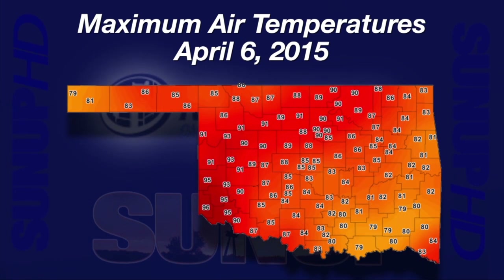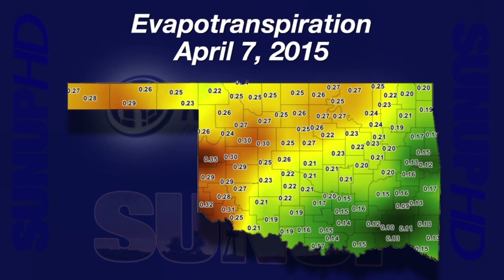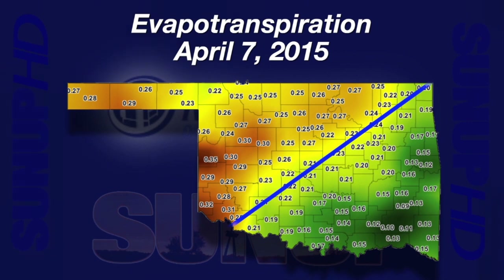Tuesday saw more heat. 25 Mesonet sites hit 90 degrees or higher. The coolest afternoon high was 79 degrees at Kenton, Durant, Lane, Antlers, and Clayton. Another way to monitor heat is by the potential water loss from soil and plants. Tuesday, April 7th, areas north and west of I-44 had over a quarter inch of water demand. East and south of I-44, water demand was under a quarter inch. A quarter inch of water demand is a lot for an April day.